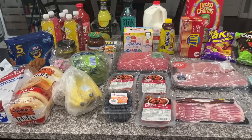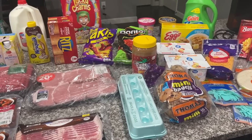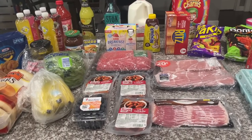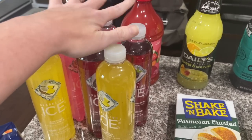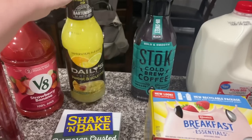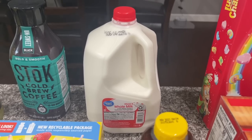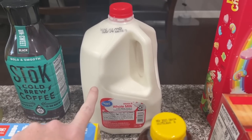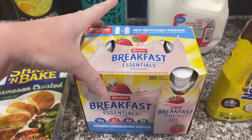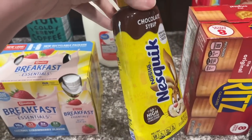Our grocery haul this week costs about $200. Two years ago it was about $140 a week, so let me know how much your grocery haul has changed in price. We got six sparkling waters, strawberry banana juice for Alex, sweet and sour mix for Alex, my favorite soaked cold brew coffee, whole milk, parmesan crusted shake and bake, and strawberry smoothies - Alex loved the cookies and cream ones last time.